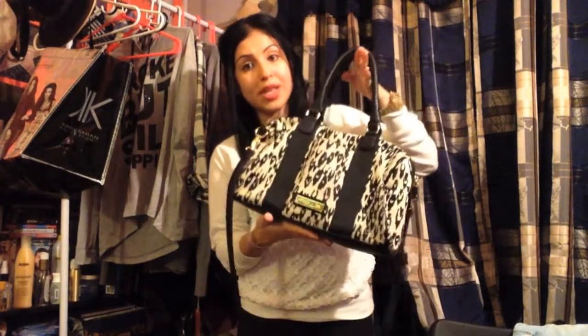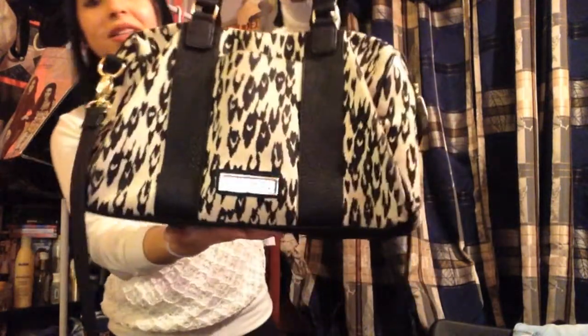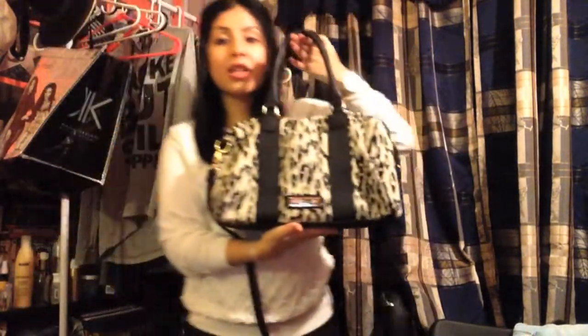What I got at ThredUp — you guys know from my last video I discovered ThredUp and I'm super obsessed with it. I just got this Olivia & Joy purse and it's just very, very pretty. I got it for $30 and they still sell this on their site for $92.